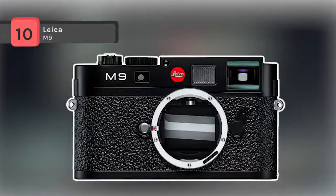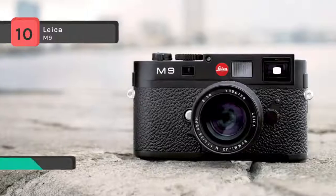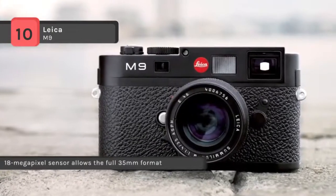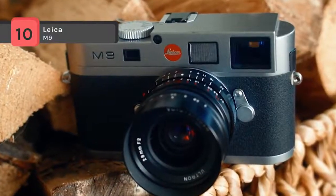The Leica M9 is the world's smallest full-frame digital camera and the first digital rangefinder camera with a full format 24x36mm sensor. It has an 18MP CCD image sensor specially designed and developed for the M9, enabling the capture of the full 35mm film format without any compromises.